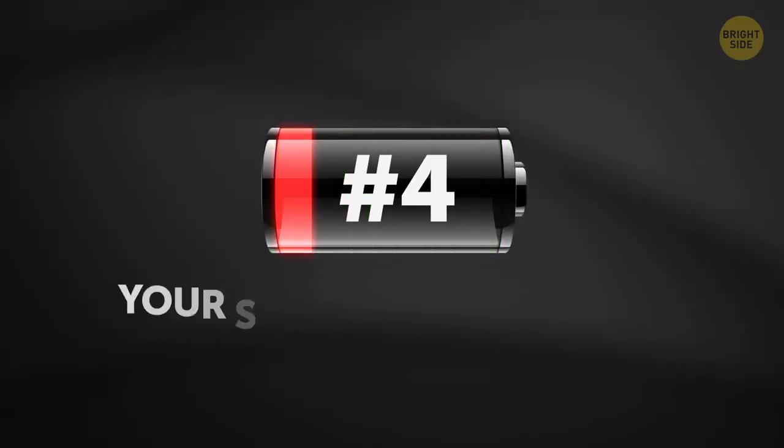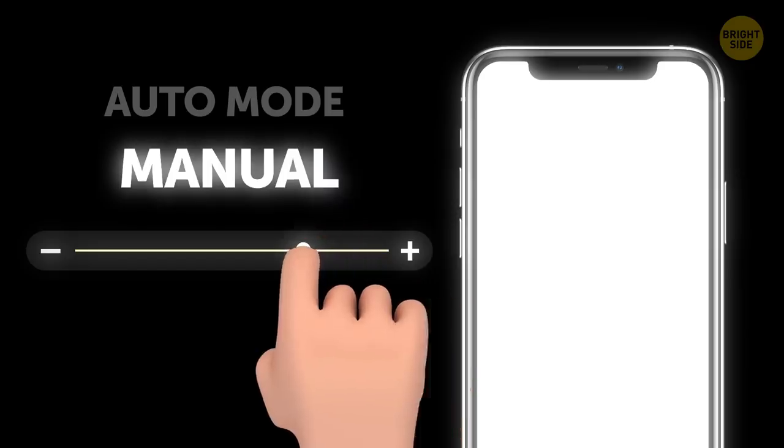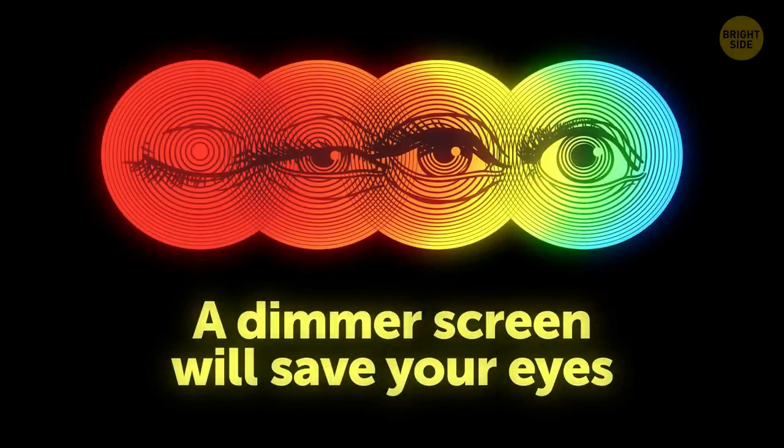4. Your screen is too bright. The brighter your screen is, the more battery power is used. You can either choose auto mode for that feature or change it manually to gain more battery life. Besides, a dimmer screen will save your eyes from strain and dryness.